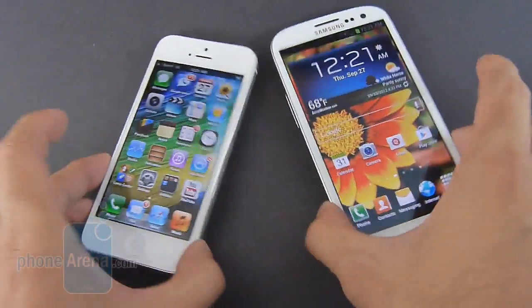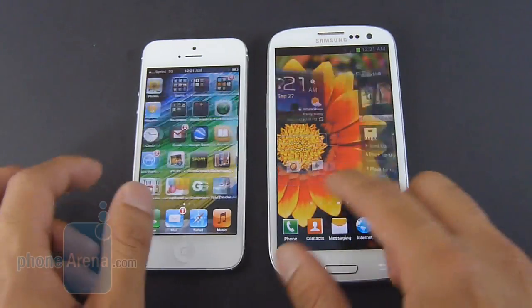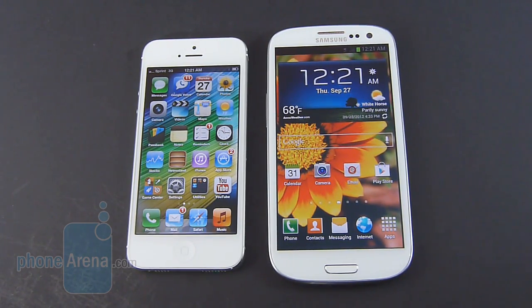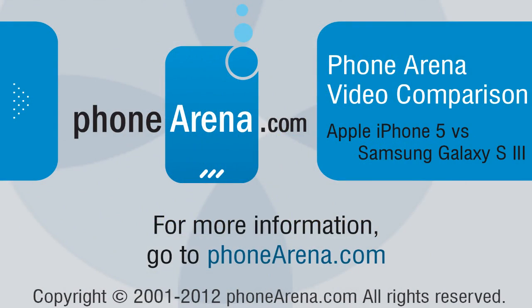It complements the nice hardware that it's packing too. The iPhone 5 is great — they both take great-looking photos and videos, move very quickly, and have sharp-looking displays — but the software experience is really what makes it more justifiable to look at the Samsung Galaxy S3. If you'd like to learn more about both handsets, you can check our website, PhoneArena.com. This is John V., thanks for watching.